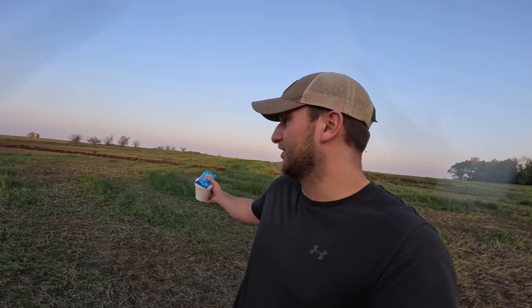Once we get this field done — this was oats — we're going to move on to corn stalks. Hopefully a video of that will come out next week; we'll talk about that then. For now, I'm going to go eat my supper and get back up in the tractor so I don't have to smell this chicken poop anymore.